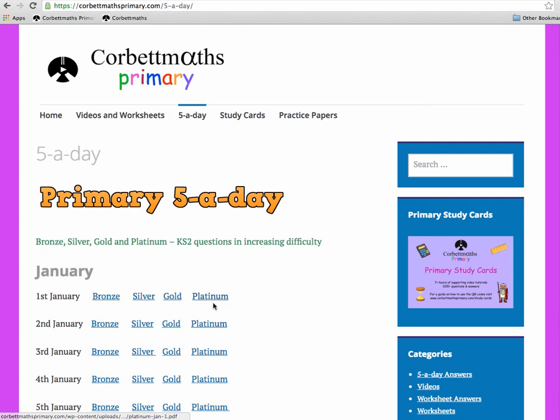When designing the Five a Day, I had in mind reading books with their color-coded reading ages. I wanted to make sure there was a Five a Day for everybody in a class. For instance, in a Year 6 class you might have one or two students who find maths really difficult working on Bronze, then some on Silver, with the majority working on Gold.